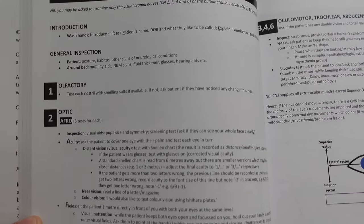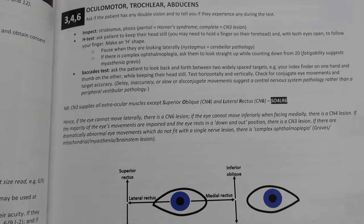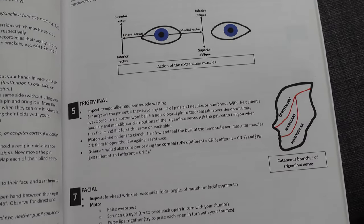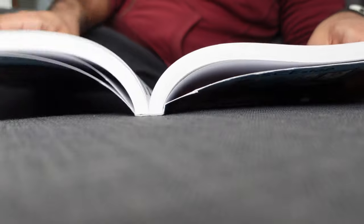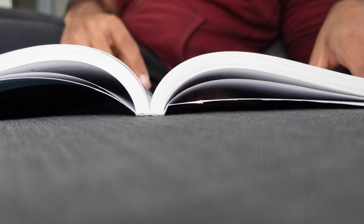It has tables and lists of symptoms that are common for a variety of different conditions and teaches you how to present these histories back to your supervisors and examiners in a proper manner. Similarly, examinations are presented in much the same way — a step-by-step process for general and specialist exams, telling you how to present your findings when you are done. They also include a lot of pictures of the clinical signs that are mentioned, so you can actually tell if a patient has them or not.